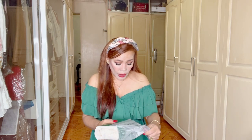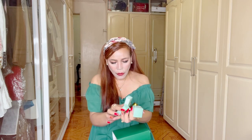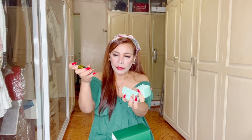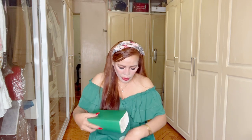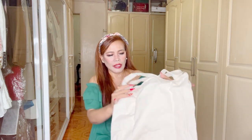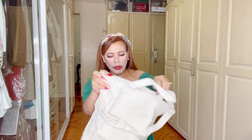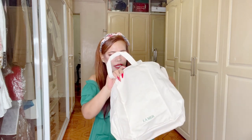I also received a freebie sample — perfect because I normally don't bring large bottles when I travel. I also received a free pouch with many samples inside — four of them. There's also a free travel bag, which is great for going to the beach. I really love it.